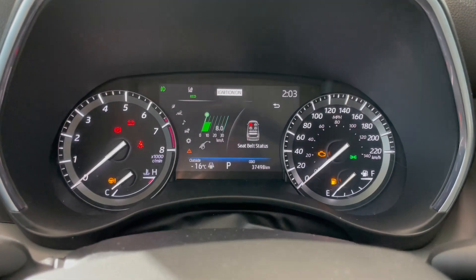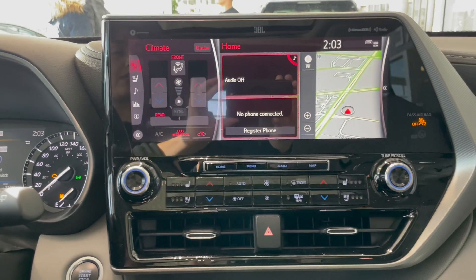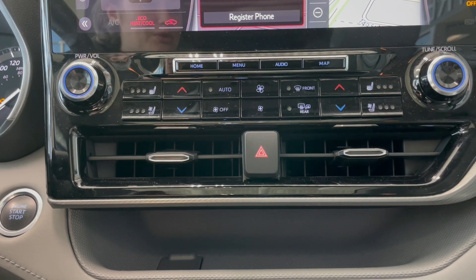You can see this vehicle only has 37,000 kilometers. This vehicle is equipped with bluetooth and navigation. It features dual heated seats and dual climate control.